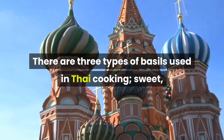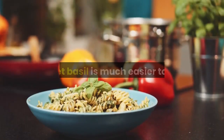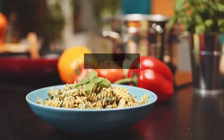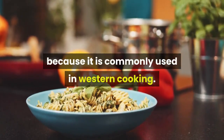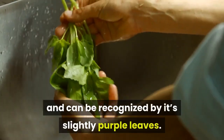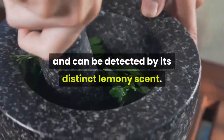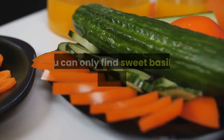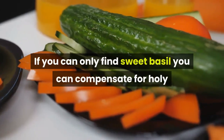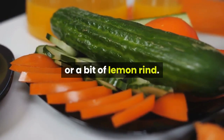There are three types of basil used in Thai cooking: sweet, holy, and lemon. Sweet basil is much easier to find because it is commonly used in western cooking. Holy basil has a spicier taste and can be recognized by its slightly purple leaves. Lemon basil has a lemony flavor and can be detected by its distinct lemony scent. If you can only find sweet basil, you can compensate for holy or lemon basil by adding finely chopped chili peppers or a bit of lemon rind.